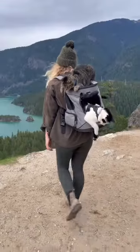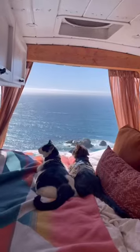Today we are talking cat backpacks, and in the last three years of taking my cats on adventures, I have a lot of opinions.